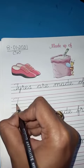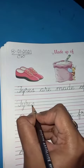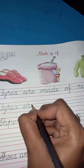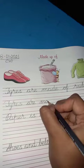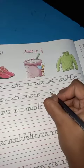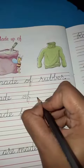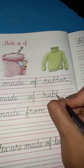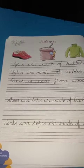T-Y-R-E-S, tires. A-R-E, are. M-A-D-E, made. O-F, of. R-U-B-B-E-R, rubber. So tires are made up of rubber. Children, write accordingly like this.